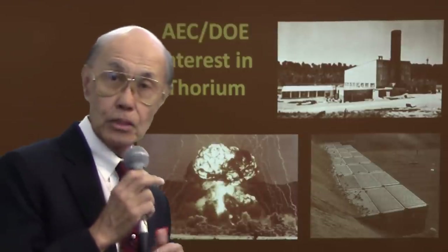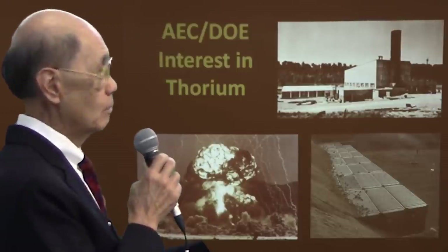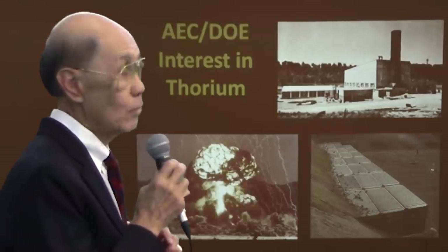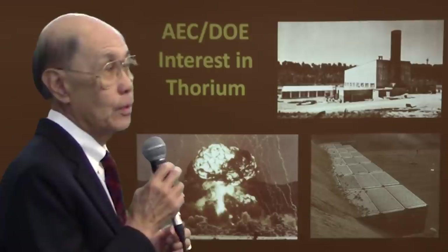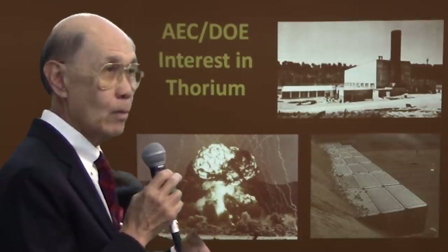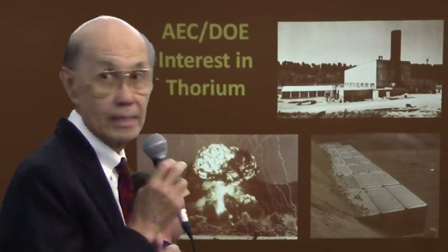The bottom left is a shot called Teapot, part of the MET-TIS series in 1955. I was not there, but certainly shortly thereafter. This used uranium-233 as a fuel. There have been several events I was personally involved in where we actually put together U-233, shot it, and executed the event. It's called a device, not a weapon. We have never made it into a weapon, but we certainly have done it in a device.